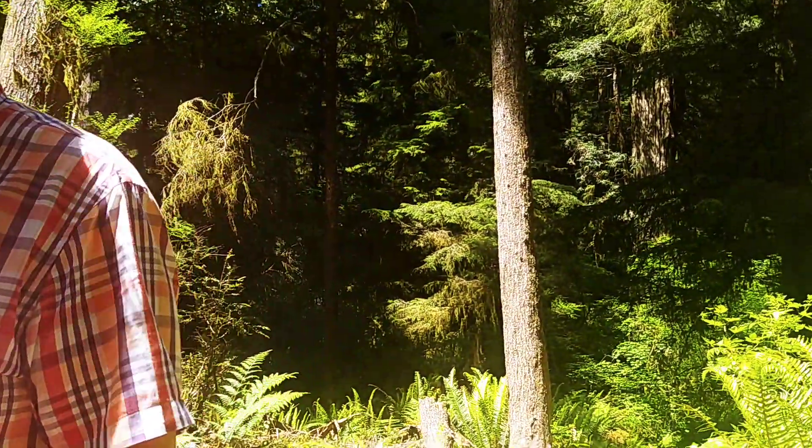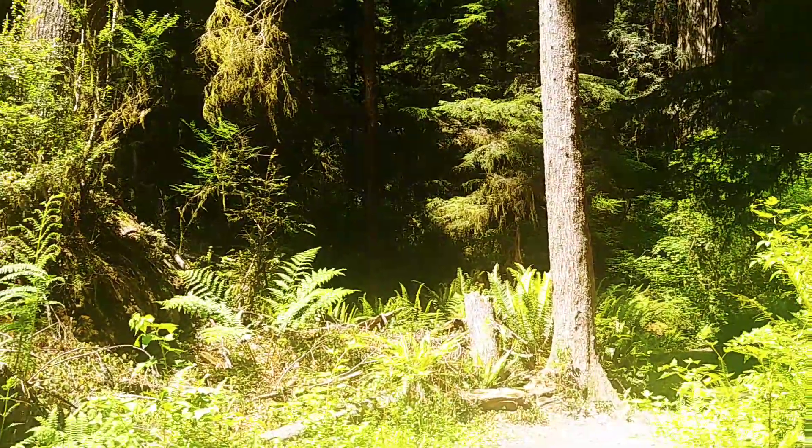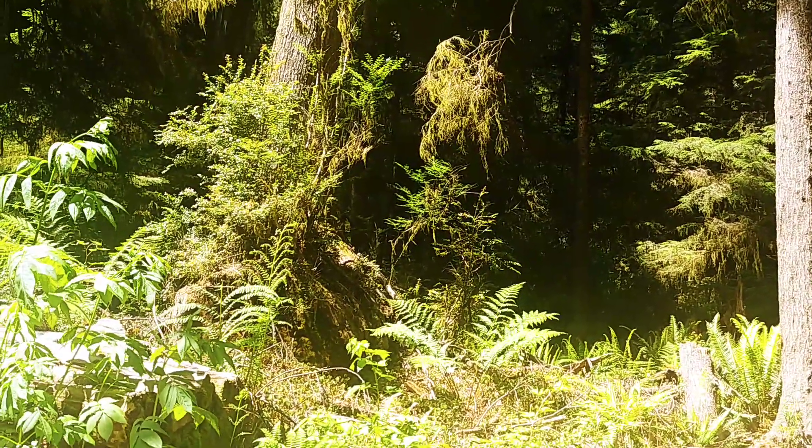Our focus today though is trying to find a handicap accessible trail because Pam had another surgery on her other leg. Even though she's behind the camera, she's having to use what we call a roller rater. We'll talk about that in just a minute. But I do want to show you this is really a neat trail. What's the name of it again, Pam? The Simpson Reed Trail.